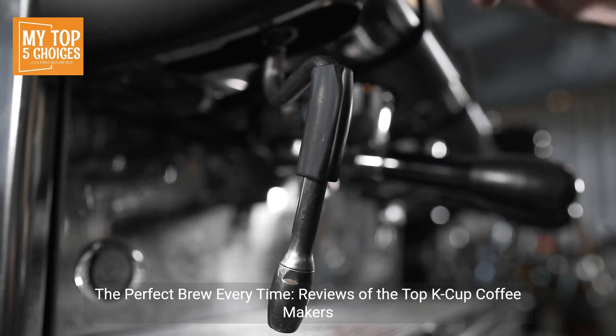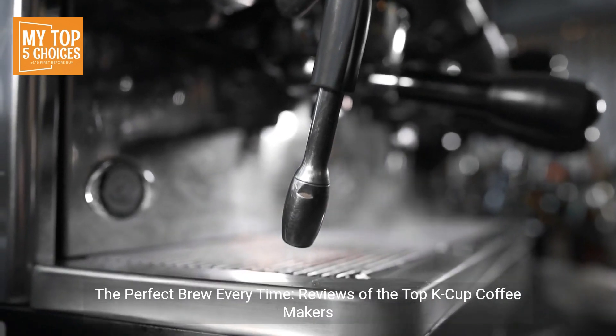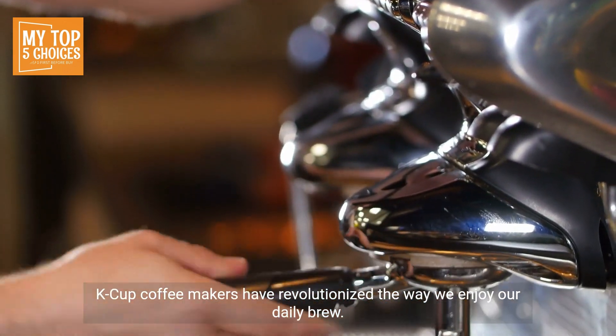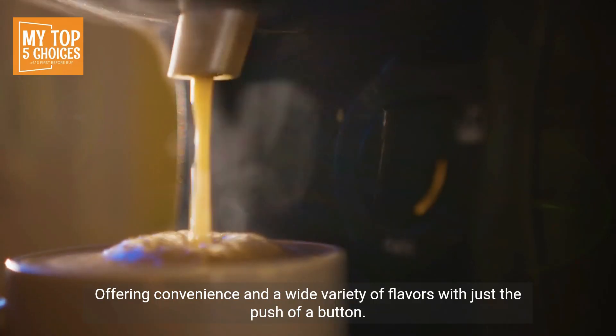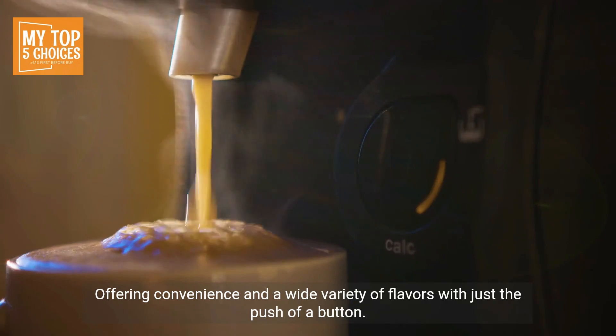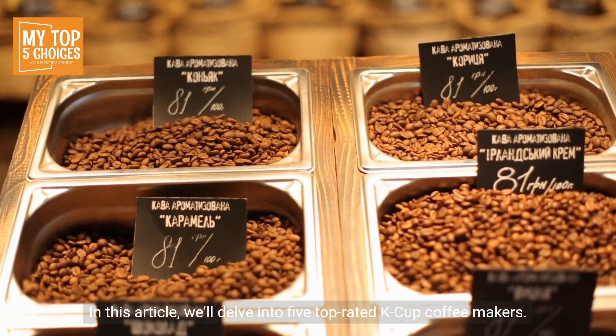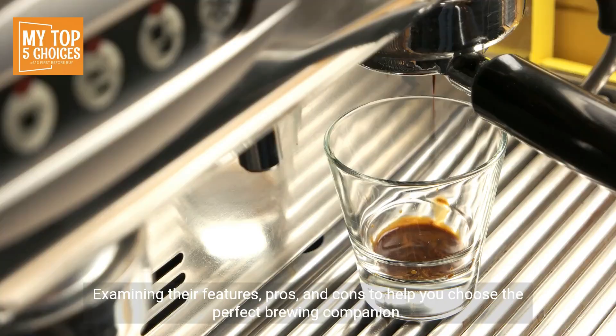K-Cup coffee makers have revolutionized the way we enjoy our daily brew, offering convenience and a wide variety of flavors with just the push of a button. In this article, we'll delve into five top-rated K-Cup coffee makers, examining their features, pros, and cons to help you choose the perfect brewing companion for your coffee preferences.